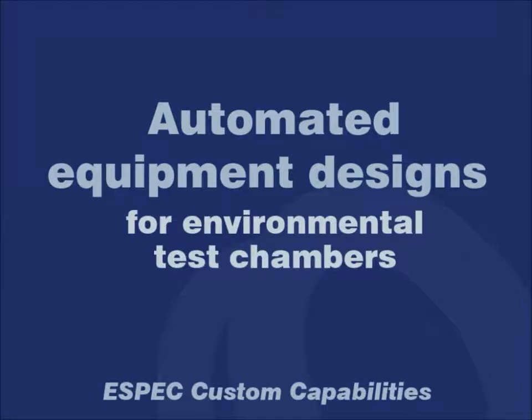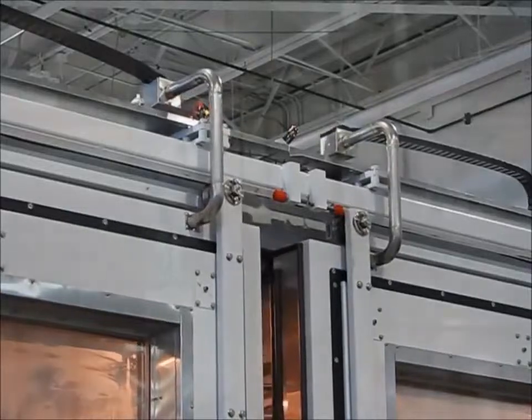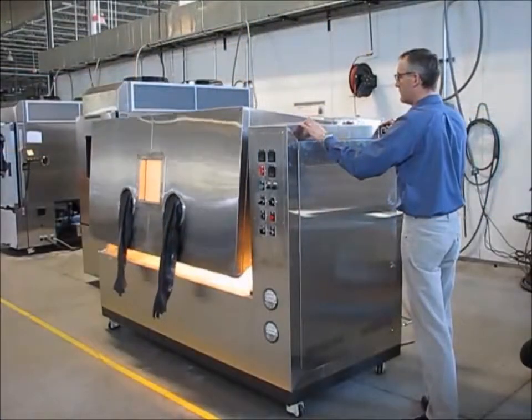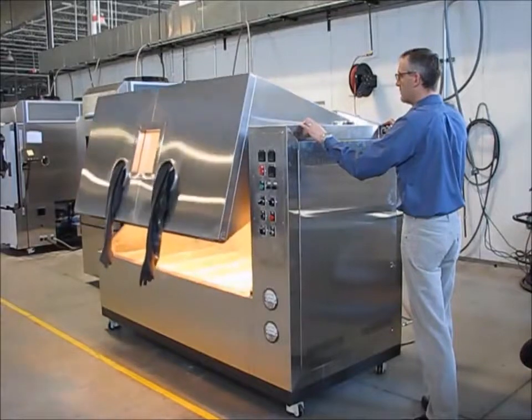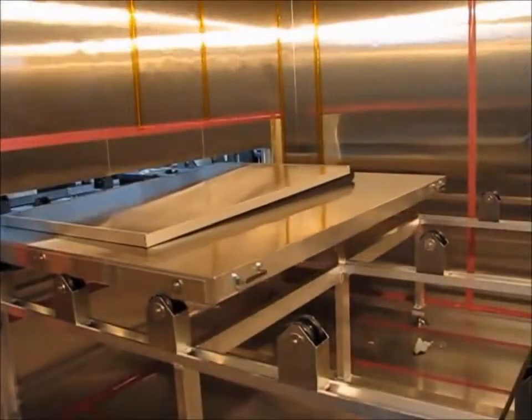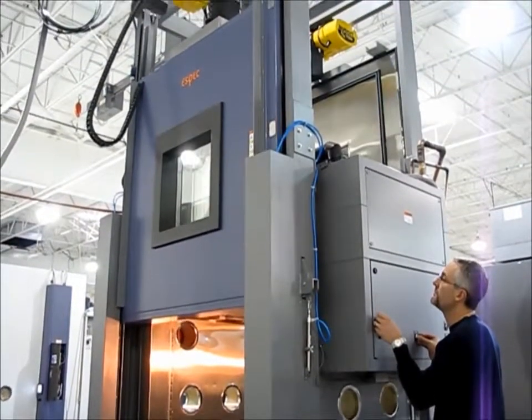Automated equipment designs for environmental test chambers, designed and built by ESPEC North America. ESPEC frequently customizes our test chambers for unique applications, some of which also require automation. A couple of our standard products also include automated features. This short video shows different examples of chambers with motions of doors or material handling as examples of ESPEC's engineering and manufacturing capability.